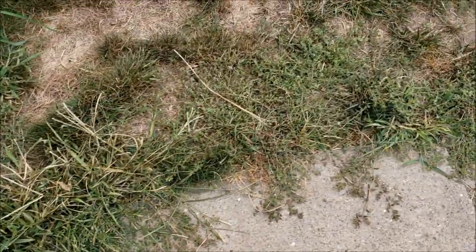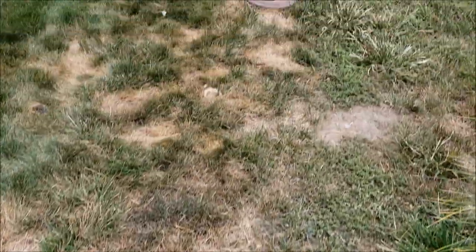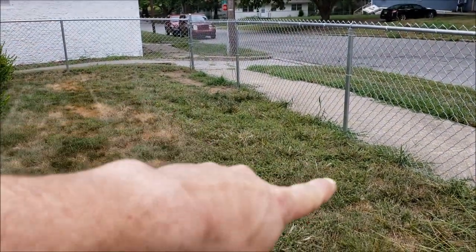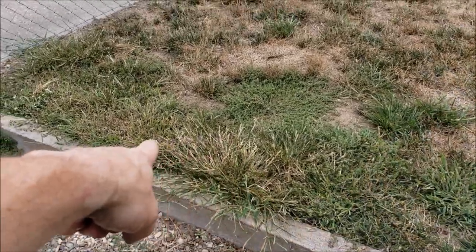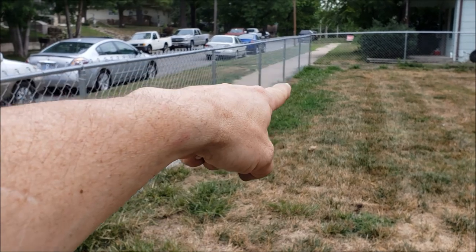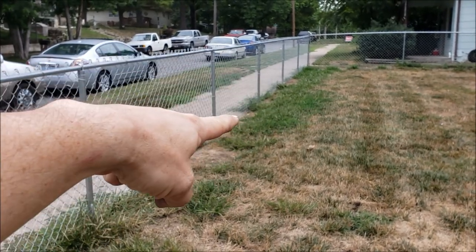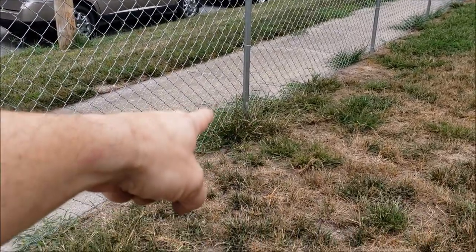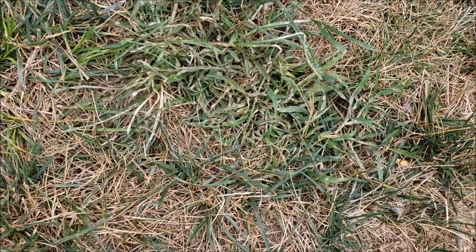Oh yeah, loving it. I sprayed all of this — pretty much all of that is dying. And then over here I sprayed all of this and then I stopped right there. So look at the rest of the goose grass — all that green stuff is just still growing. But then you can see where I stopped and it's taking a beating. There's the crabgrass — so the crabgrass is definitely taking a beating. I'll see you guys in another 4 days. Let's see what it looks like. Because right now it's looking pretty awesome and it's only been 2 days.